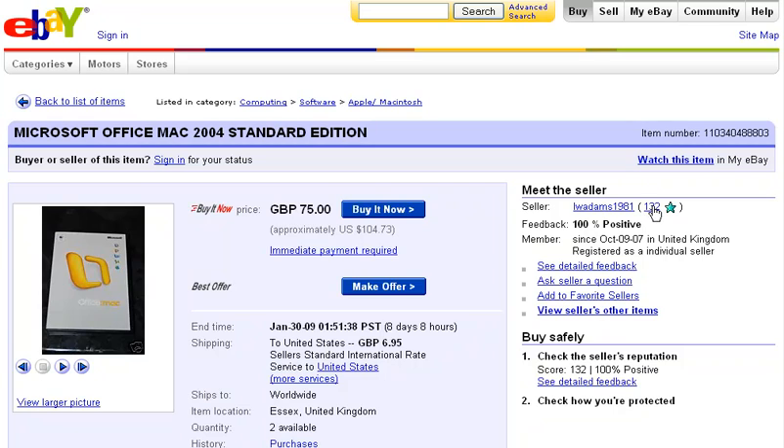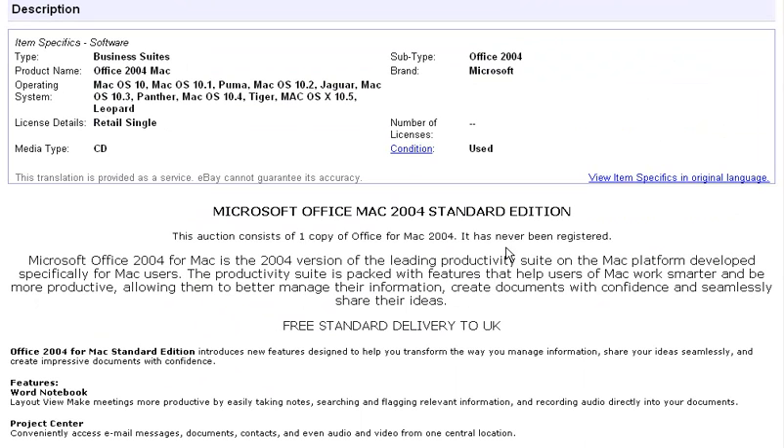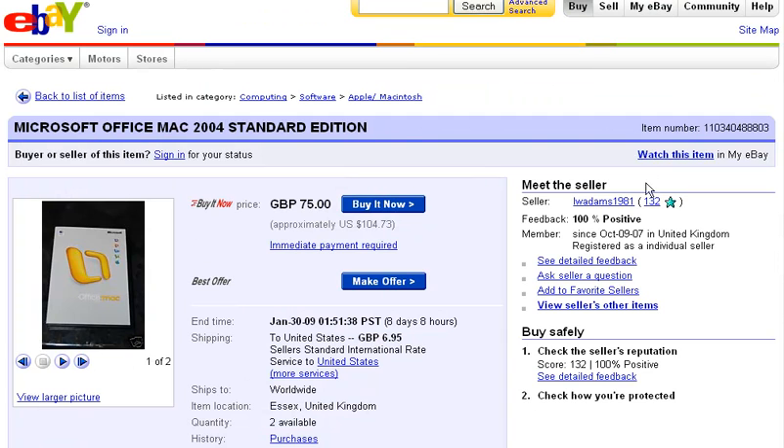There's a seller at $132. It doesn't look like they're a huge power seller. They have office software here — this is one copy, it's never been registered. That's good if they say that. Free standard delivery in the UK; you may be looking at $10 to $15 shipped to the US. Let's go look at the person's feedback.